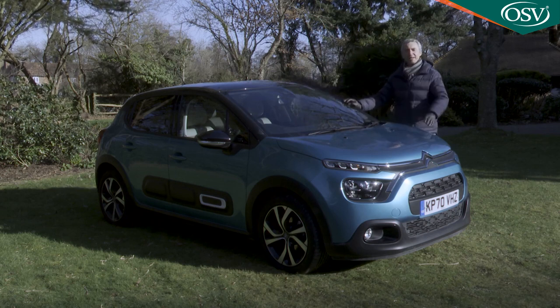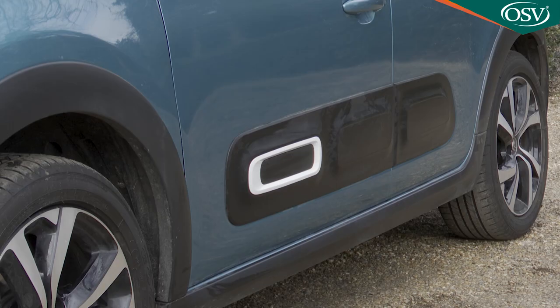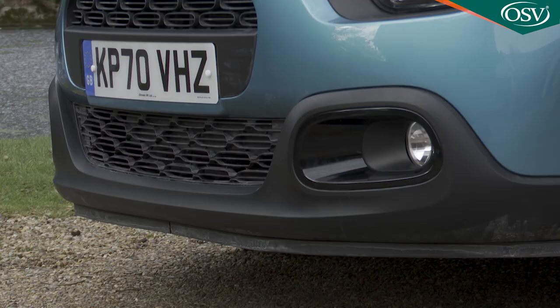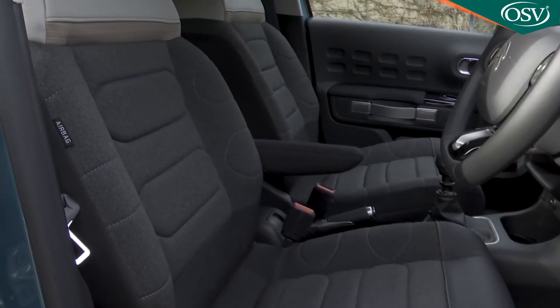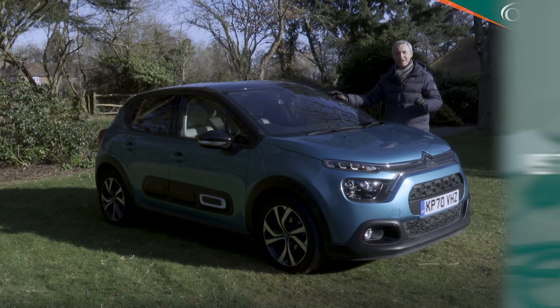Citroën has realised that a lack of engineering sophistication needn't hold this car back. It sells to a younger audience on the back of other virtues: a cheeky look with trendy air bumps at the side, a soft ride and an affordable price. To these attributes this revised model adds visual tweaks, far greater scope for personalisation, a wider range of connected media features and the option of cosseting advanced comfort seats. Will it all be enough to keep this very Gallic contender class competitive? Let's find out.